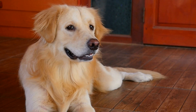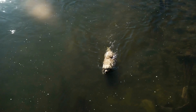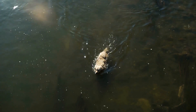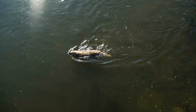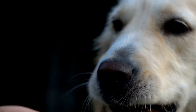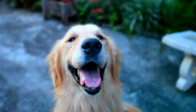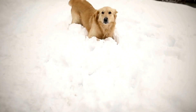One of the most prevalent health issues in Golden Retrievers is hip and elbow dysplasia. This condition occurs when the hip or elbow joints develop abnormally, causing pain and difficulty in movement. It is a hereditary condition and can be exacerbated by factors such as excessive growth during puppyhood, obesity, and improper nutrition. Regular exercise, a balanced diet, and maintaining a healthy weight can help prevent or minimize the severity of dysplasia. In severe cases, surgical intervention may be required.